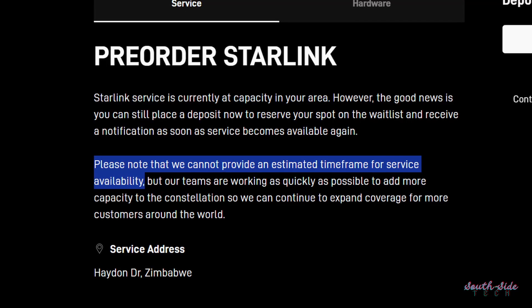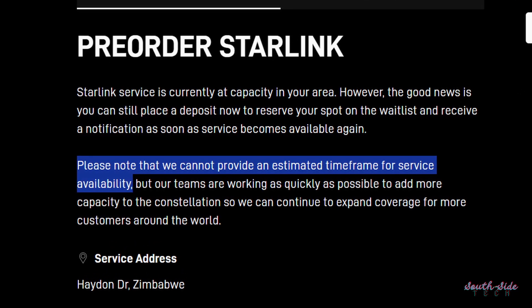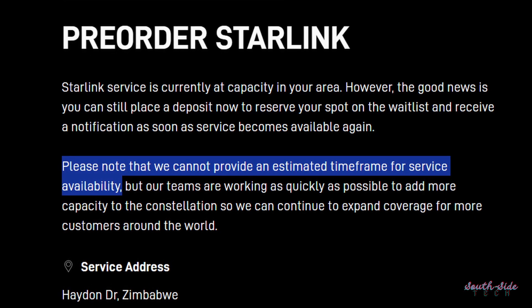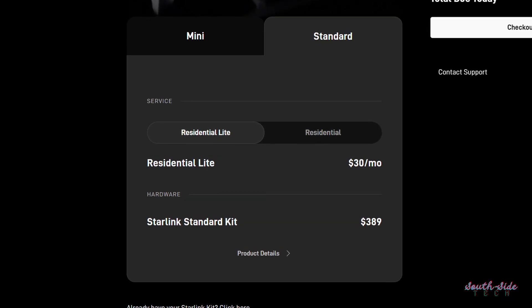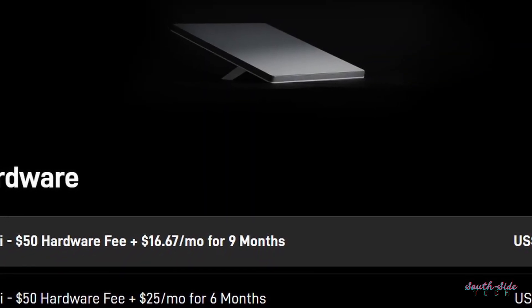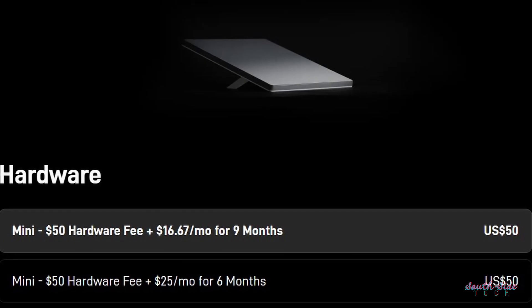What's a bit frustrating is since then, all new Starlink customers in Harare and Bulawayo have been put on a waitlist that seems to have no hope of fulfillment. It's pretty worth it getting Starlink — subscriptions are as low as $30 a month for unlimited fast internet — but we can't ignore the high cost of the kit at $200 for the mini and $389 for the standard, excluding shipping. They recently removed the payment plan option for the mini, something that was helping out lower-income customers.